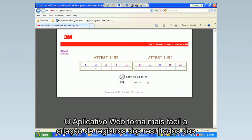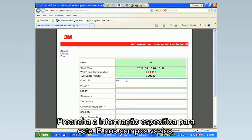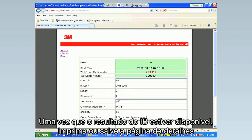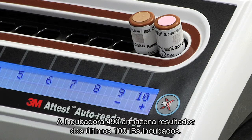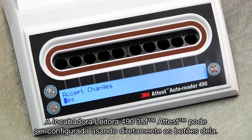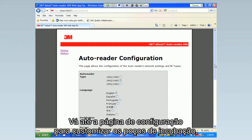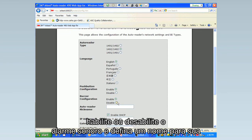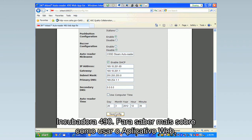The ATest web app makes it easy to create records of BI test results. After inserting a BI in the ATest Autoreader 490, open the results detail page for that BI by clicking on the corresponding well number from the status page. Enter the specific information for that BI in the empty form fields. Once the BI result is available, print or file the results detail page to create an individual record for the incubated BI. The Autoreader 490 stores results for the last 100 incubated BIs on embedded software, and the web app history page provides a summary of these results. You can also configure the unit remotely using the ATest web app — go to the configuration page to customize incubation wells, enable or disable the audible alarm, and assign a nickname to your Autoreader 490. See your operating manual to learn more.